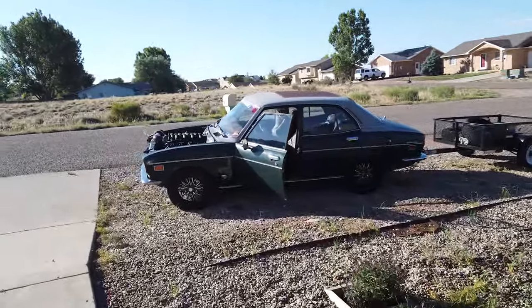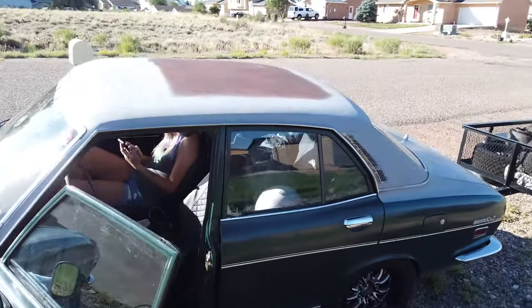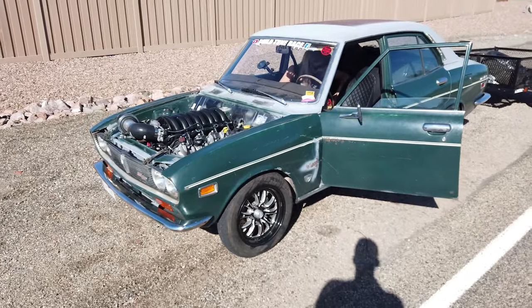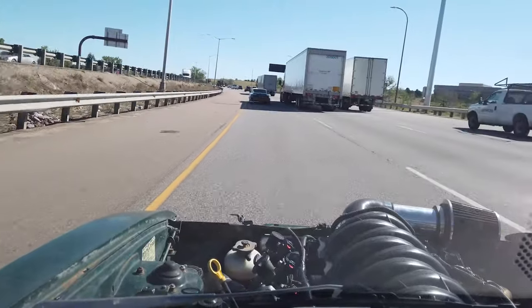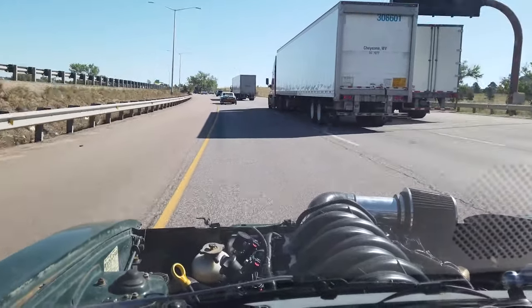All right everyone, day one of Rocky Mountain Race Week. Got Clyde loaded up, trailer's ready to go. We're going to meet up with my dad and get the Buick, then head to Denver. We're cruising along the open road — a couple of street cars pulling trailers. You ready for this?